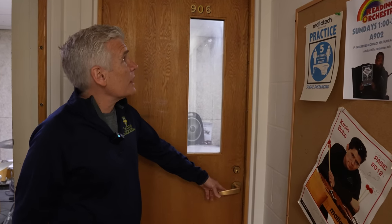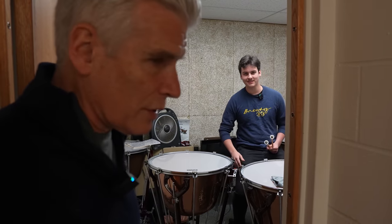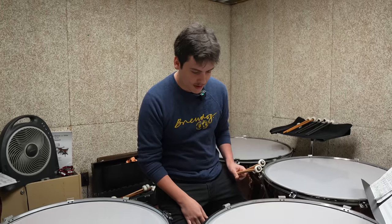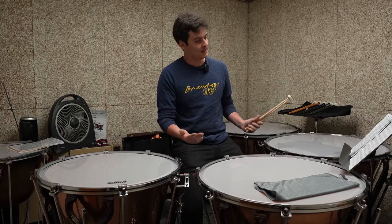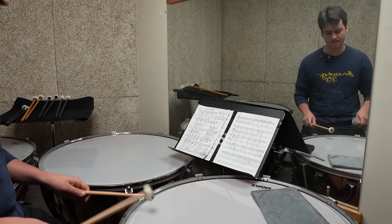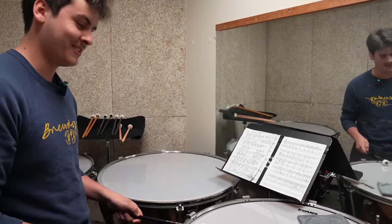We've got someone practicing timpani in room 906 — our timpani room. I think it's Ben Blessing, one of our juniors from Chicago. Hey Ben, how are you? Happy Monday — we've got Steve Weiss Music here today checking out the school. I'm Ben Blessing, a junior here at the Eastman School of Music, just hitting some timpani warm-ups. This is our beautiful timpani room. We've got a set of Walter Lake Mark IIs. They get the job done for practicing. Right now I'm just doing a warm-up packet — easy eighth notes. And of course, gotta use the Dammit — Herbert Threes. They're standard at the Eastman School of Music.